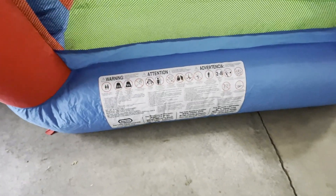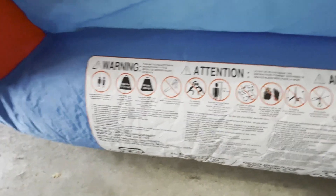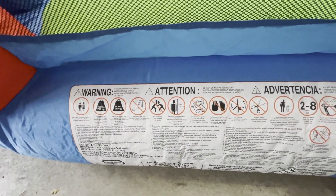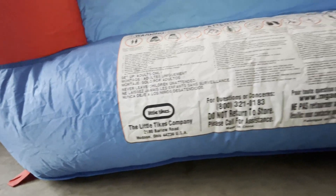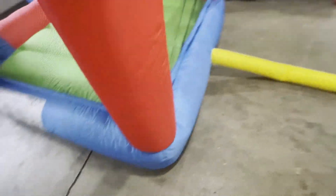Some of the specs on there: for ages 2 to 8, two people at a time. Take a peek at that — it's not a slide, less than five feet tall. There are the anchor points.